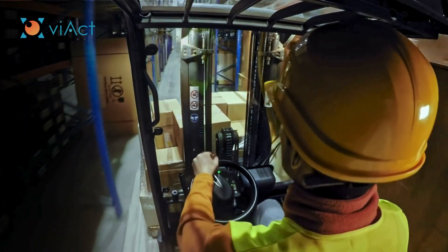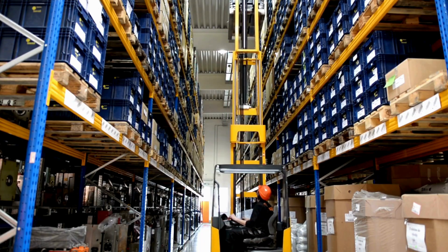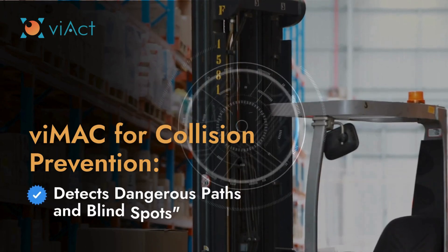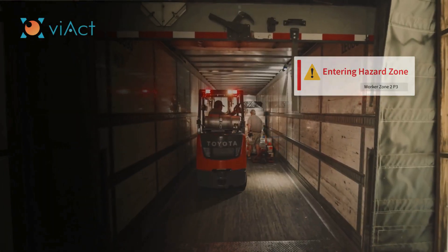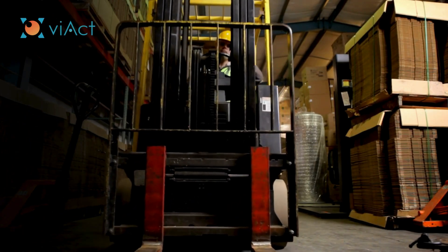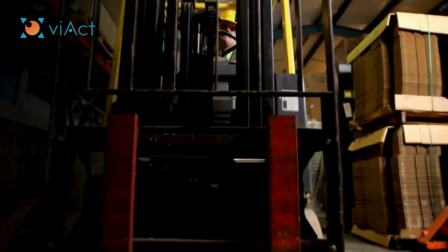Navigating tight spaces, busy aisles, and high-traffic zones can be tricky. V-ACT uses advanced computer vision to detect blind spots and hazardous paths in real-time, ensuring operators can safely maneuver through narrow aisles and high-pedestrian areas.